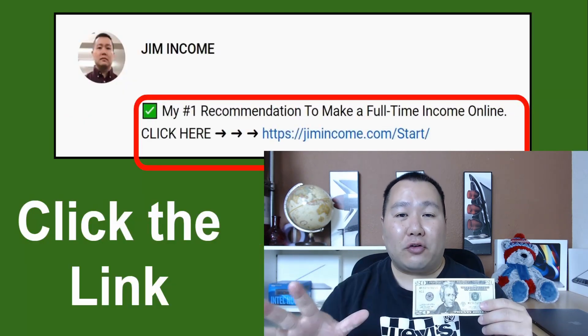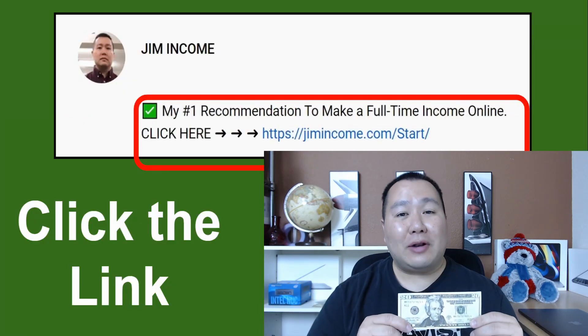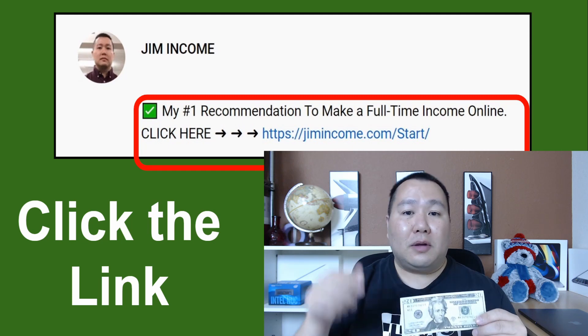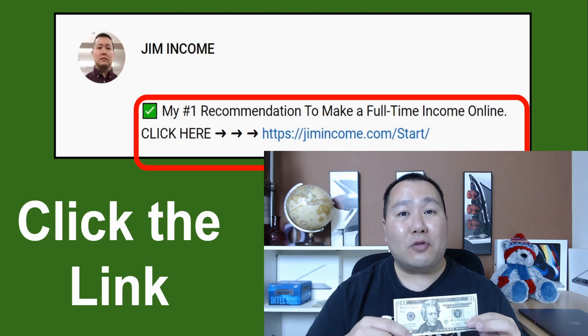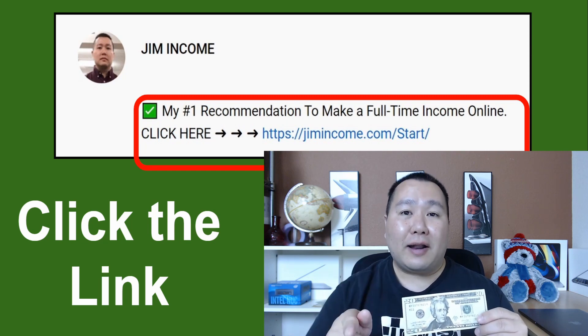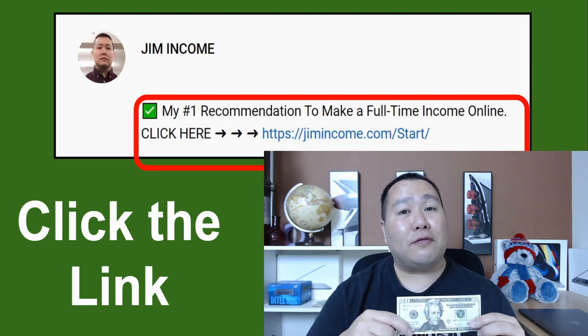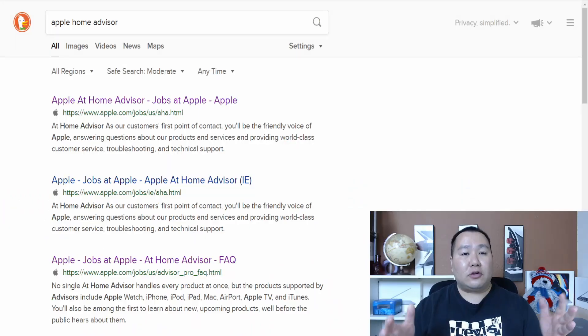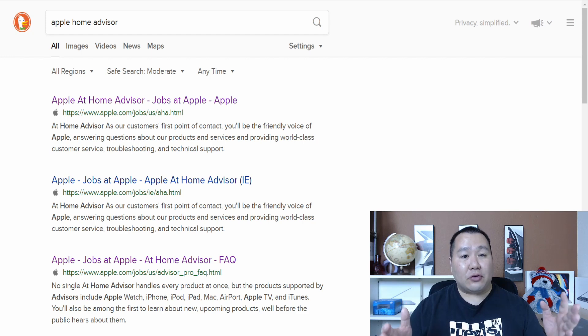If for some reason you don't like this intro-level job working for Apple at home and making $20 per hour, be sure to check out my number one recommendation on how to make a full-time income online — but only click that link if you're serious, because I'm going to be your private mentor. Now, this job is called the Apple Home Advisor.